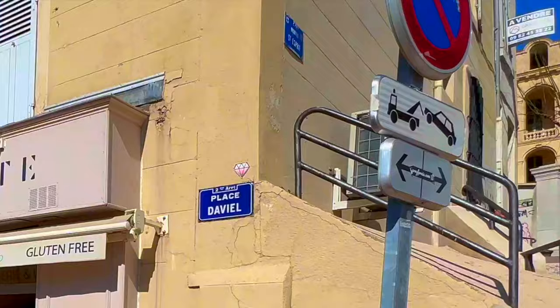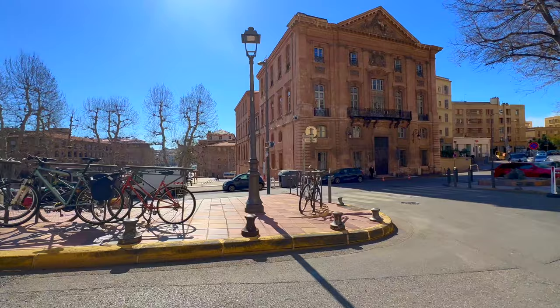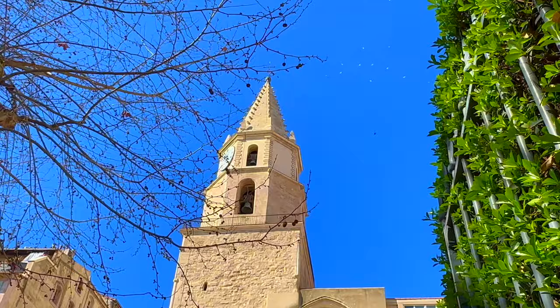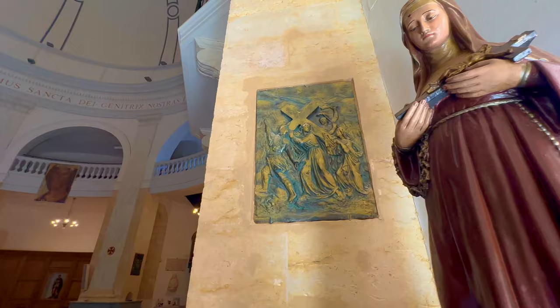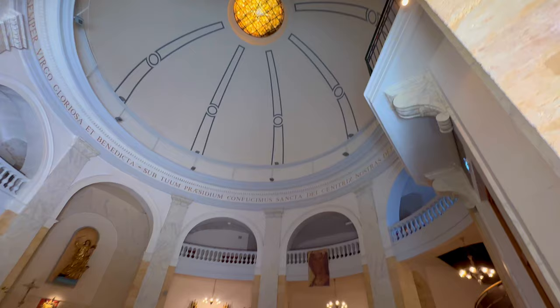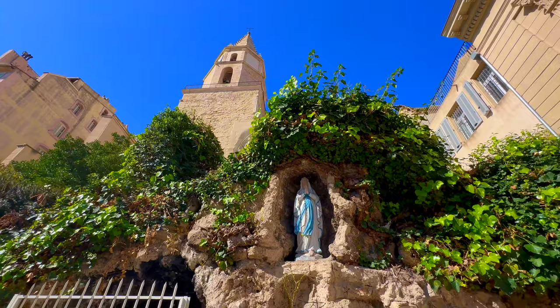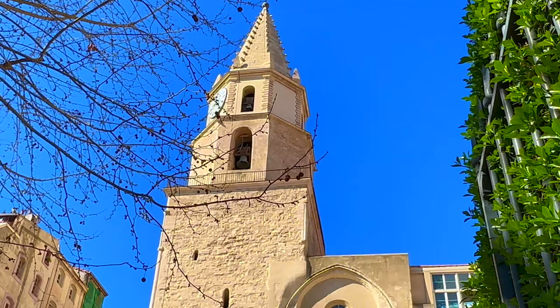Place d'Aviel — Marseille's birthplace — is in the second district of Marseille. Our visit starts from the church on the corner. The Church of the Accoules is a historic landmark dating back to the 11th century, originally constructed as a chapel dedicated to the Virgin Mary. The architecture reflects a blend of Romanesque and Baroque styles.